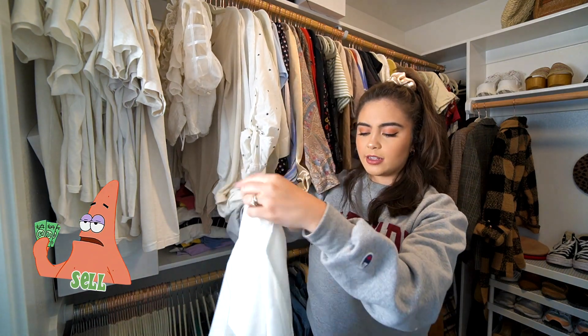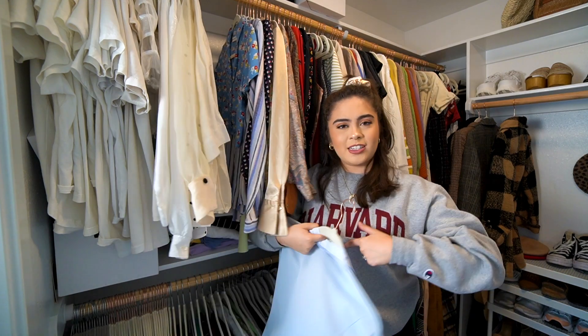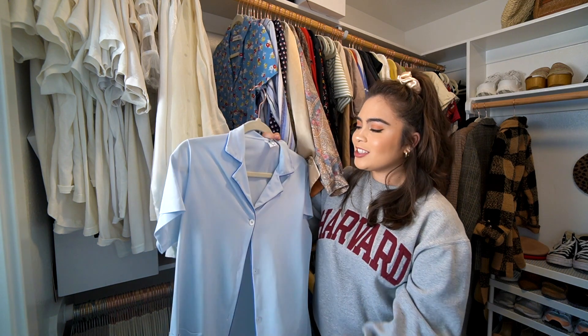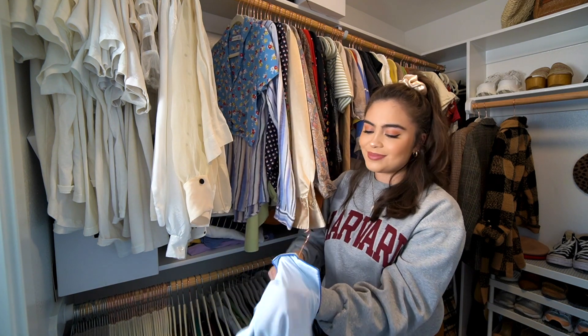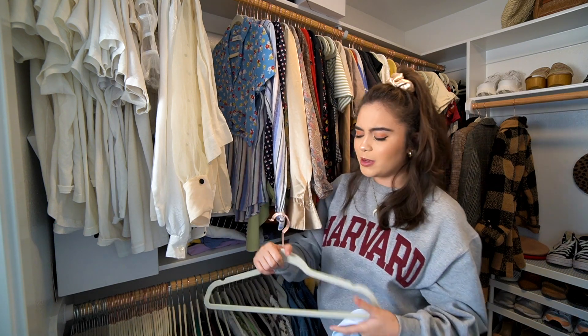And this one is new with tags. This one I'm so sad about — it does not fit on the chest region. It does that thing with the gaping with the buttons when your chest is too big for a top. It's just this really beautiful baby blue pajama shirt, but it doesn't fit, it doesn't look good. And I can't even put like a snappy clasp because it's just so tight on my bust.